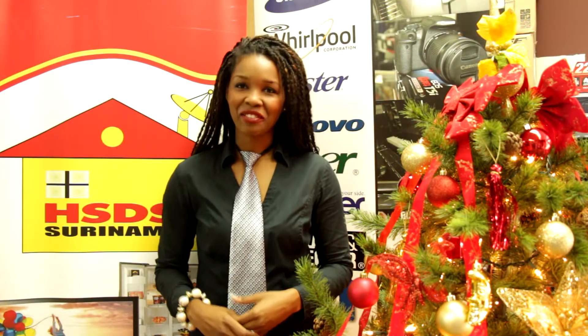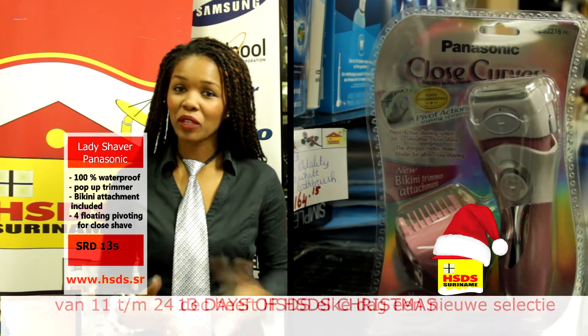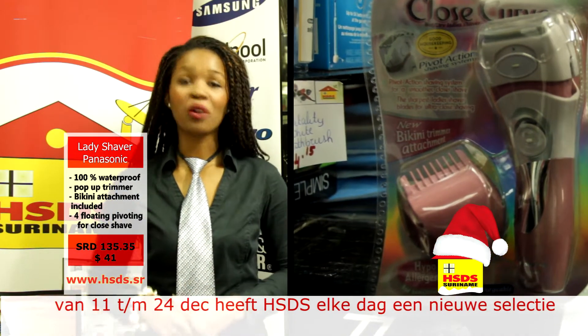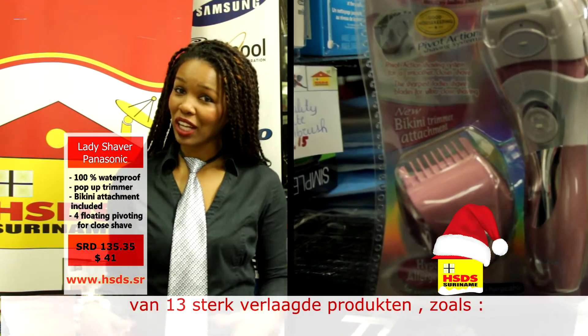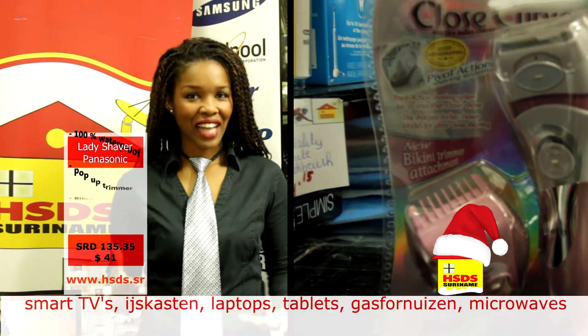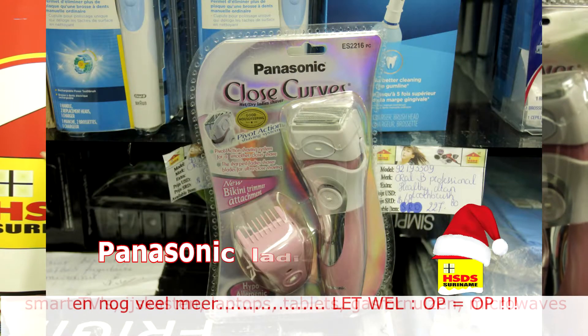Geniet u van de 7e aflevering. Dames, deze is voor jullie. Ik heb het altijd over het drukke leven wat we hebben — we rennen van hot naar her — maar we moeten natuurlijk ook allemaal denken aan onze persoonlijke verzorging. Voor u brengen we dus vandaag de Panasonic Lady Shaver, dat ziet u hier in beeld.